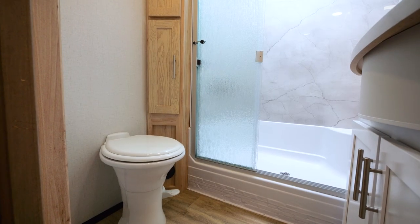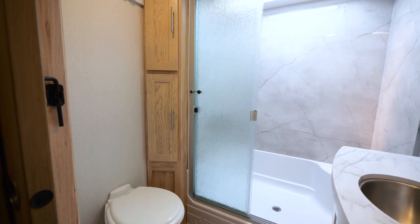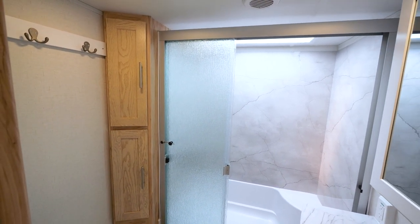At the top of the stairs is the sky-lit bathroom. We have a porcelain toilet, a linen closet, a walk-in shower that is 30 by 50, a medicine cabinet, and a vanity with plenty of space.